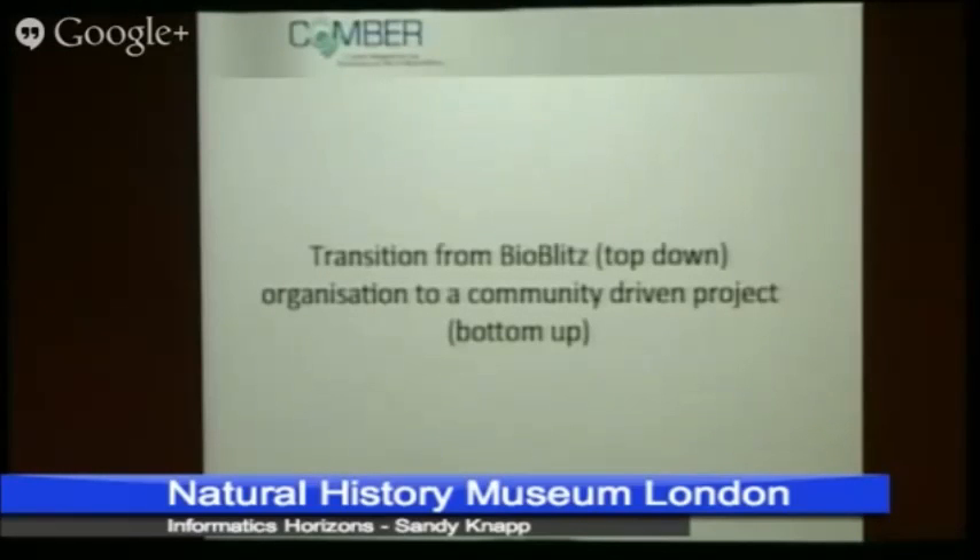Most of those problems have to do with organisation and the amount of effort they have to put in. If you've ever organised a BioBlitz-style event where there are loads of people collaborating, it takes a lot of work. So they want to move to a more community-driven model, where diving schools organise this for themselves.